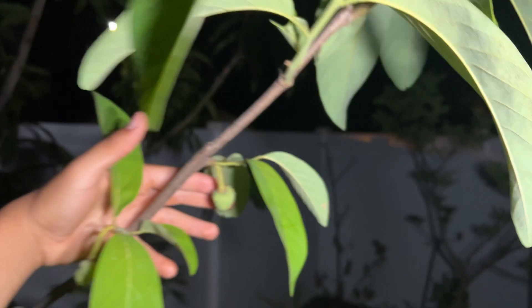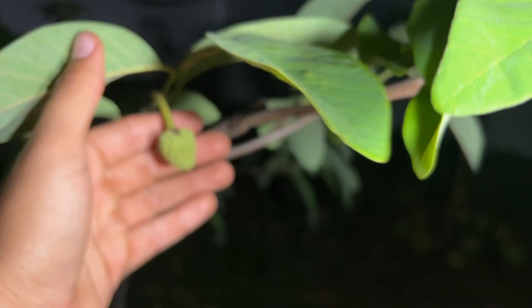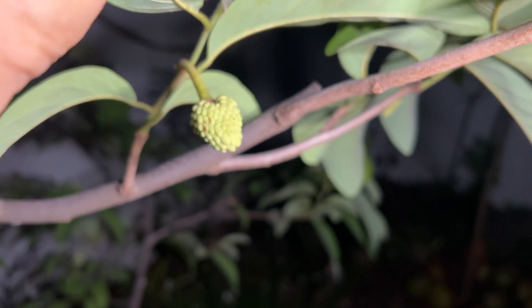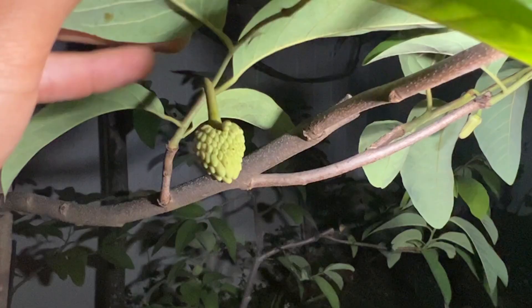I'm very excited that these two set on their own because the Lisa Atamoya has a reputation of being a cultivar that is not known for setting fruit without hand pollination, unlike the Geffner Atamoya. But I've realized this year that as long as you have pollinators around — the natural pollinator for Atamoya or Annonaceae fruit trees here in Florida is the nitidulid beetle — and these beetles can be very small, the fruit will set.